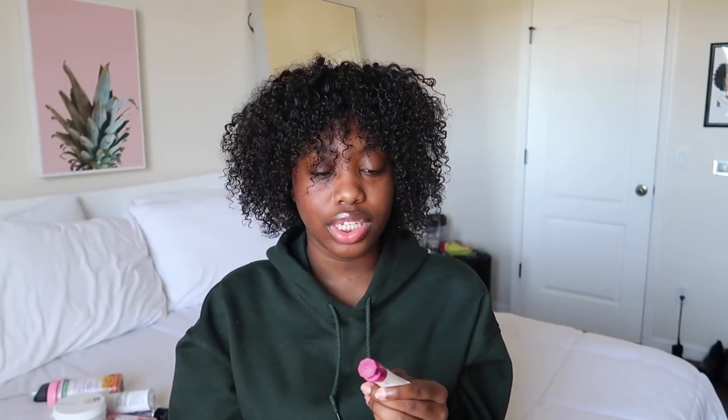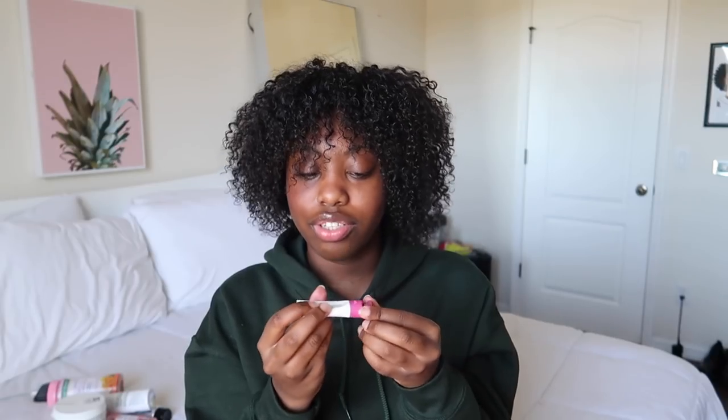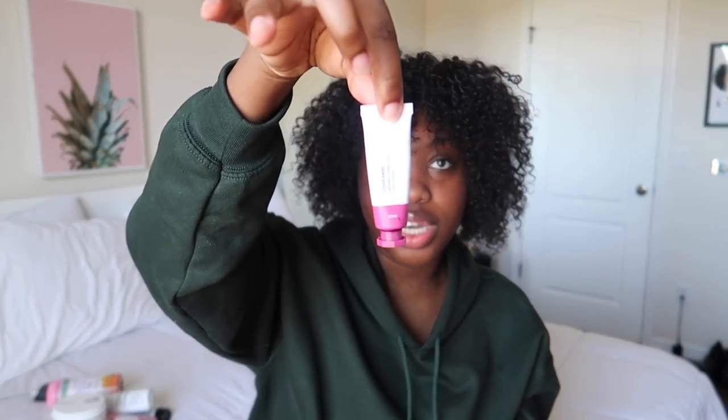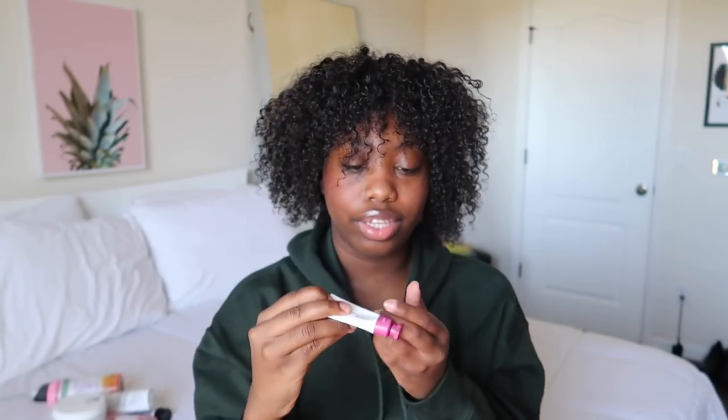Next Glossier product is the Cloud Paint — it's a liquid blush. I actually have it on right now. I've been really loving this one, especially the shade 'Haze.' I also have 'Storm' but I like Haze better. It's called Cloud Paint cheek color. I use this basically every single day — it just brightens up my cheeks. I've been sleeping on blush this whole time, but it's so cute and easy to apply. Just be careful not to squeeze too hard because a lot can come out — you only need a tiny bit.